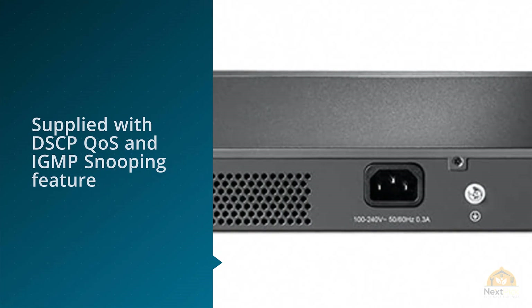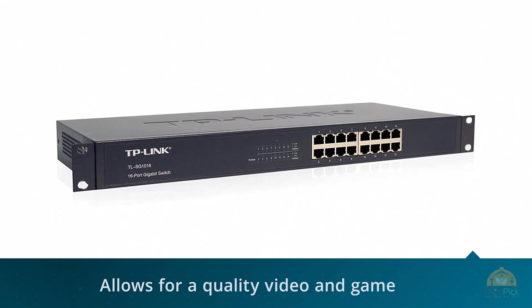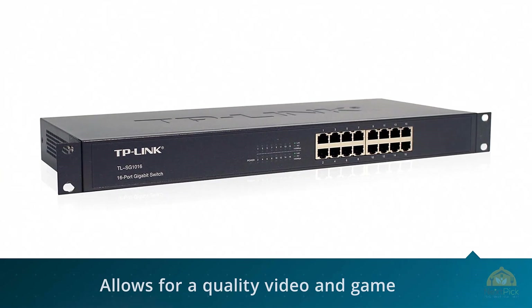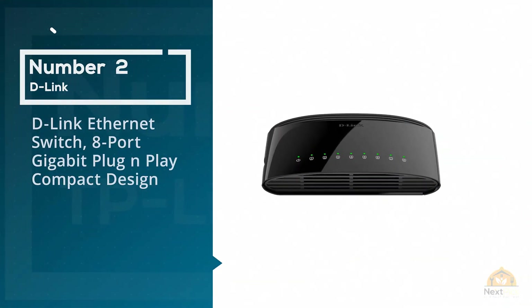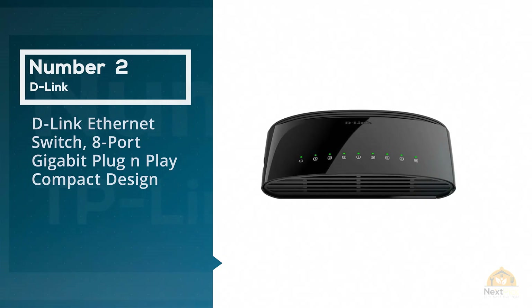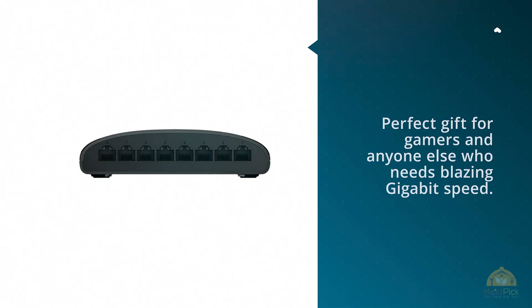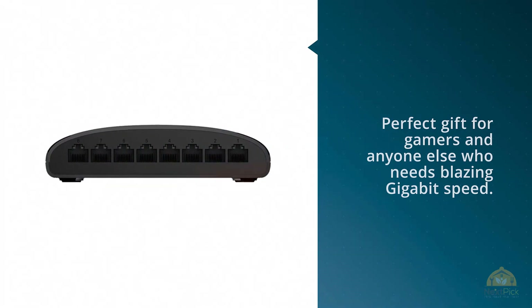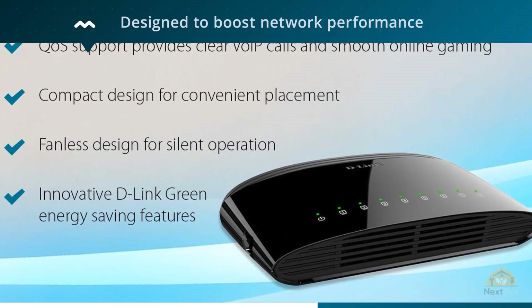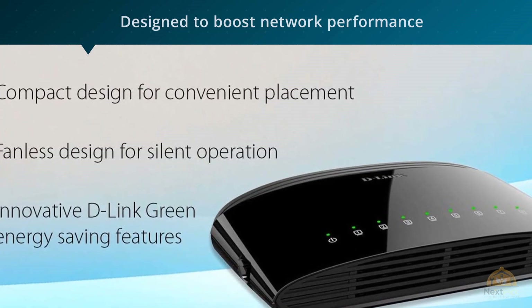Number two: D-Link ethernet switch, eight-port gigabit, plug and play, compact design. The D-Link eight-port gigabit switch DGS-1008G is a perfect gift for gamers and anyone else who needs blazing gigabit speed. It's designed to boost network performance and impresses users with a sleek design and unrivaled performance.